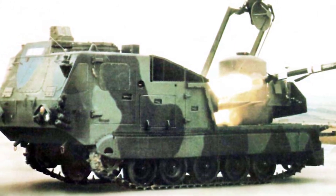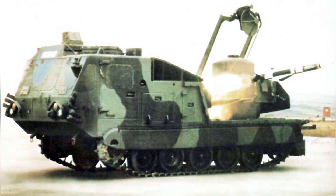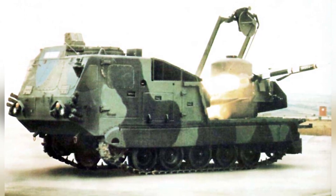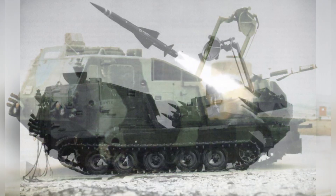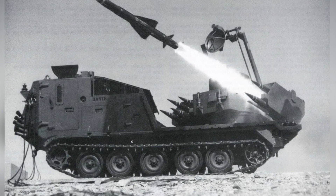Due to changes in the domestic situation in Iran, the order was abandoned, and the order was successfully converted from export to domestic sales. The mobile missile system uses the M548 tracked chassis, which was developed by FMC company based on the M113 armored personnel carrier.